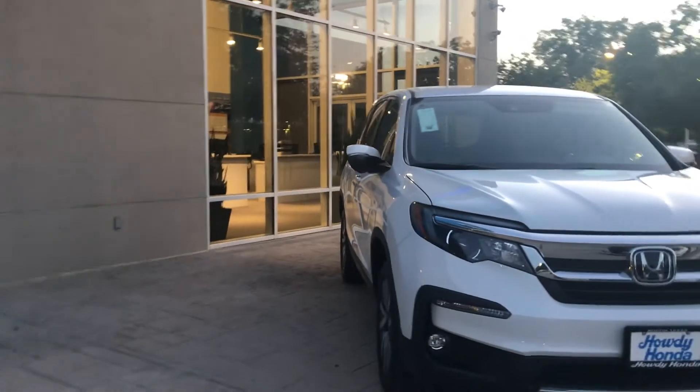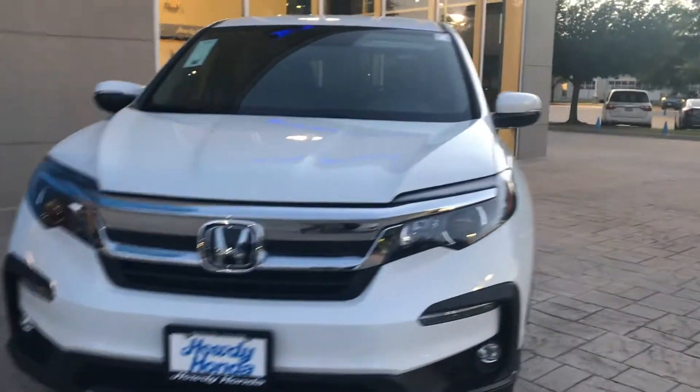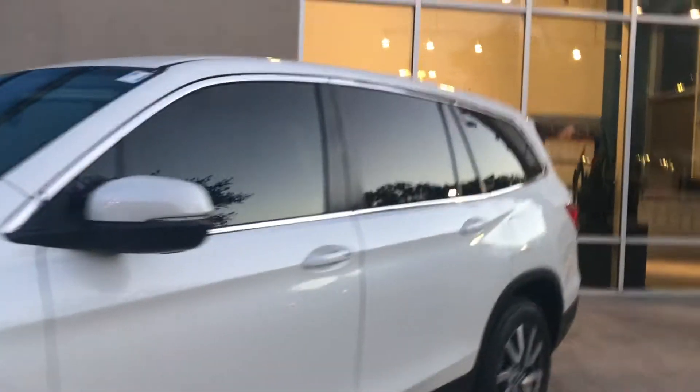I just wanted to make sure that this is the right trim, and if you have any questions about the car I'm happy to answer them right away. I've already shared with you some information through text message, so let me go ahead and show you a few things here inside.